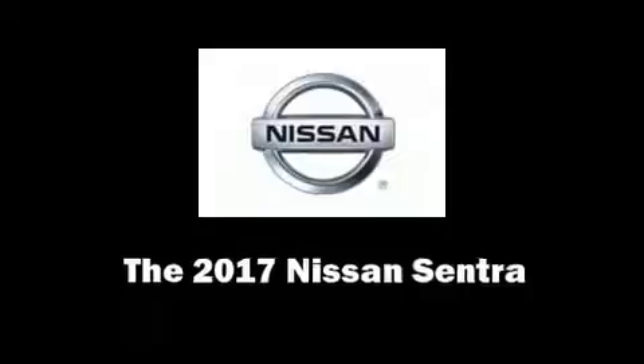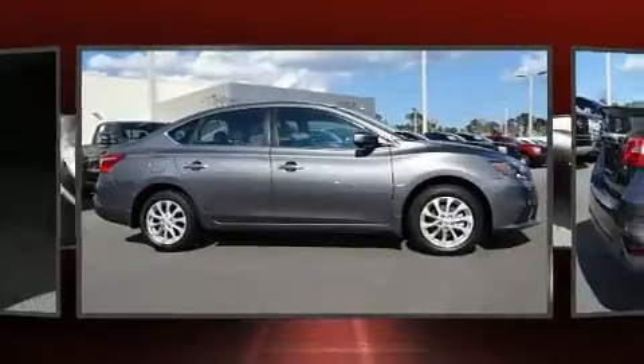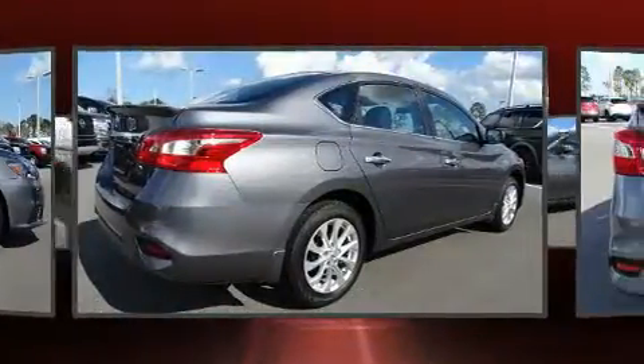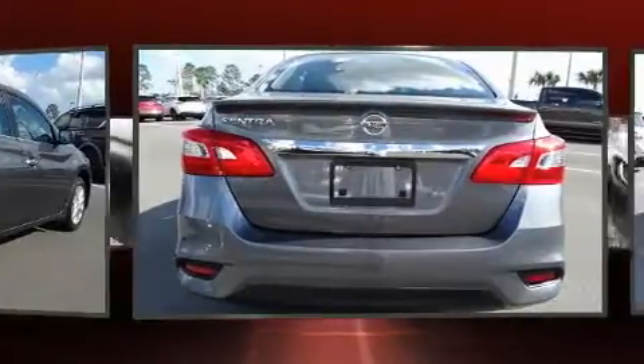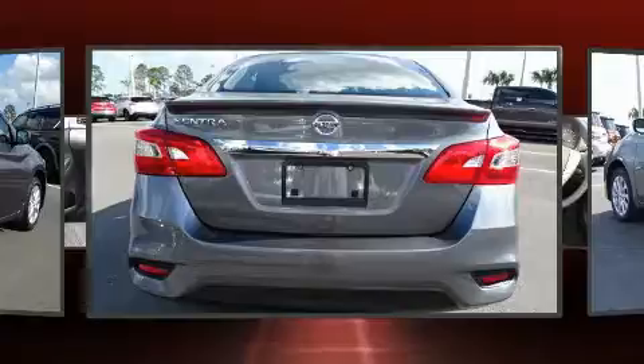The 2017 Nissan Sentra. This four-door, five-passenger sedan provides a satisfying ride for all passengers. Top features include a split folding rear seat, a tachometer, an outside temperature display, remote keyless entry, and much more.